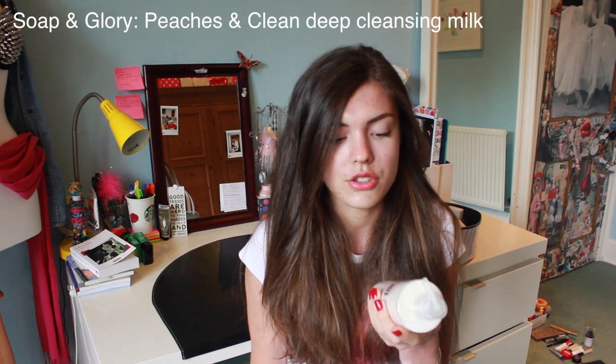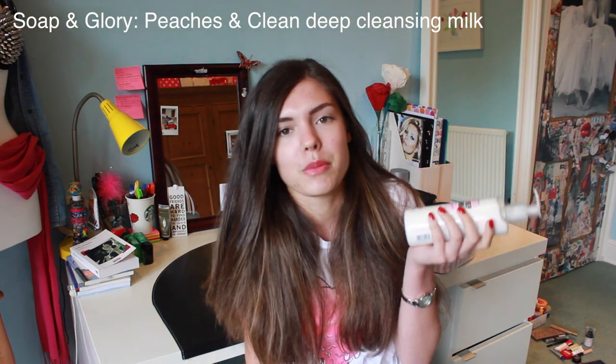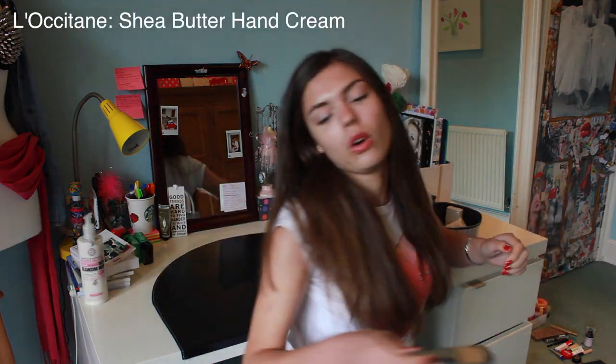I'll start with the face stuff. This is a Soap & Glory cleanser, which I bought when I was back in the UK, because I use those products in the US. I like this because it's really soft, it makes my skin feel really nice. It smells of peaches, actually. I really like the smell of peaches. It doesn't dry your skin out either, which some cleansers do, so I like this more creamy stuff.